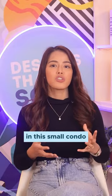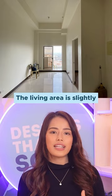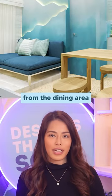For more space in this small condo, we made the dining area movable and the chairs can be stacked together for easy storage. The living area is slightly elevated to set it apart from the dining area.